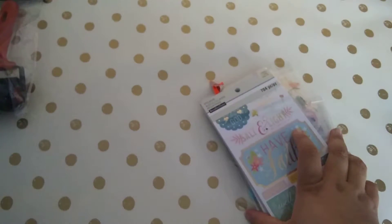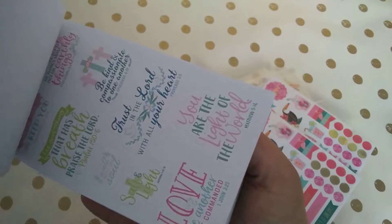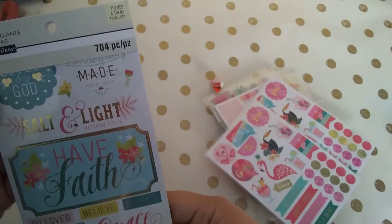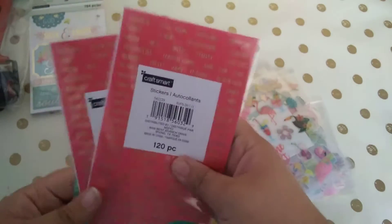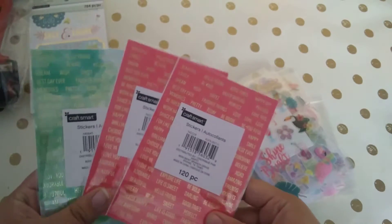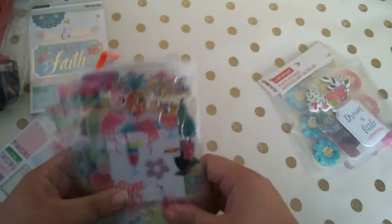Everything else came from the CraftSmart area — the two-dollar spot — and these were 70% off. This is a regular sticker book from the Bible section. These were in the two-dollar spot and on sale. I got these planner stickers mainly for the words — sentiment words for my art journals or ATC cards — they were sixty cents each.